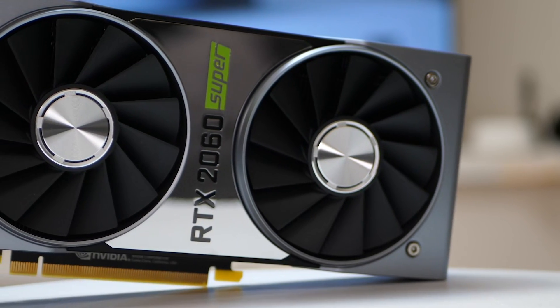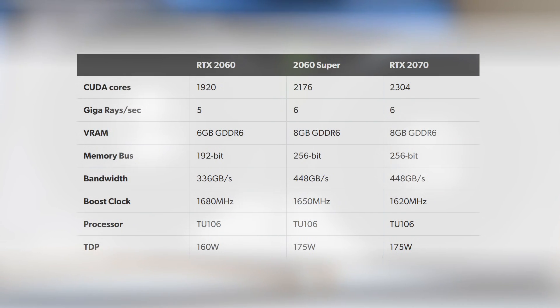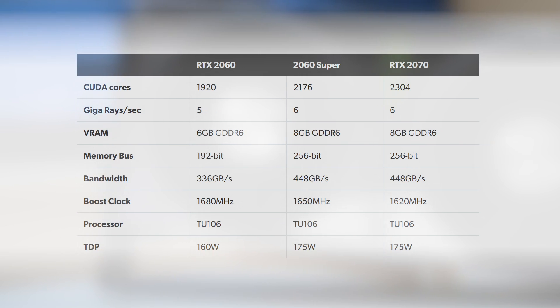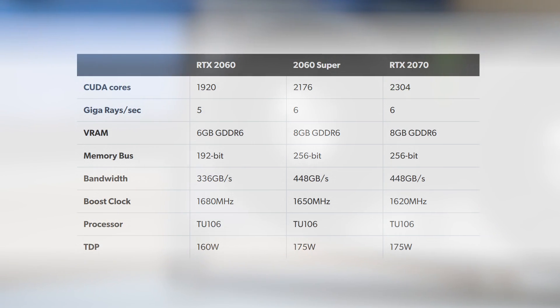So how has Nvidia managed to make these cards Super? The RTX 2060 Super is still using the same TU106 processor as the original, but full memory bandwidth is unlocked, meaning a huge 33% increase in throughput across a 256-bit interface. Extra CUDA cores are also in the mix, giving the 2060 Super a 13% improvement in compute power.